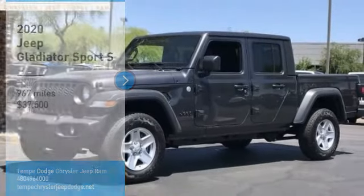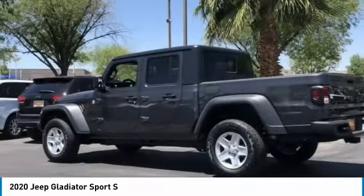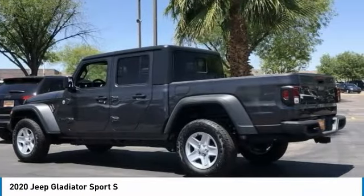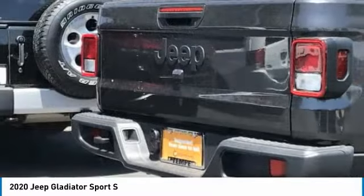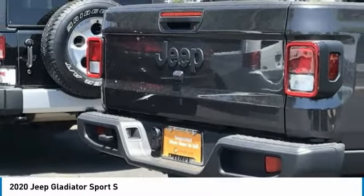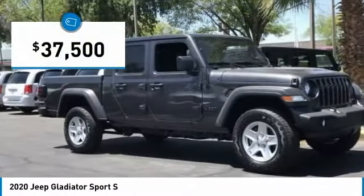Looking for the right vehicle? Check out the 2020 Gladiator. The Jeep Gladiator is just the off-road truck that Jeep fans have been waiting on. Enjoy the functionality of a truck while retaining the off-road capability. You'll fall in love with this Jeep Gladiator, and it is priced below $40,000.